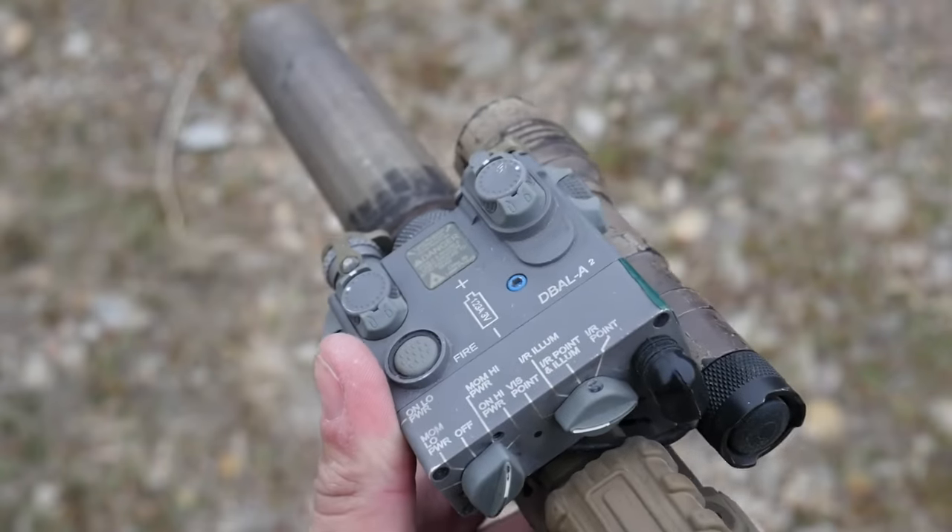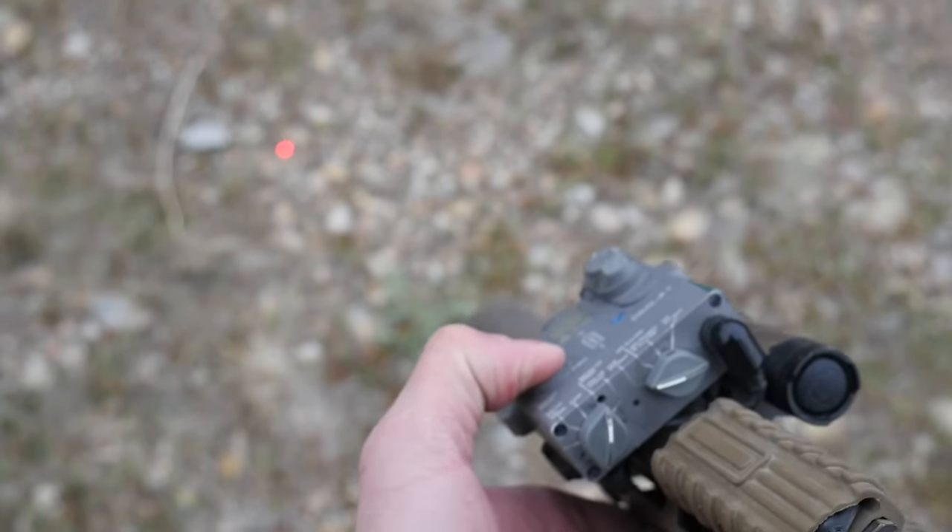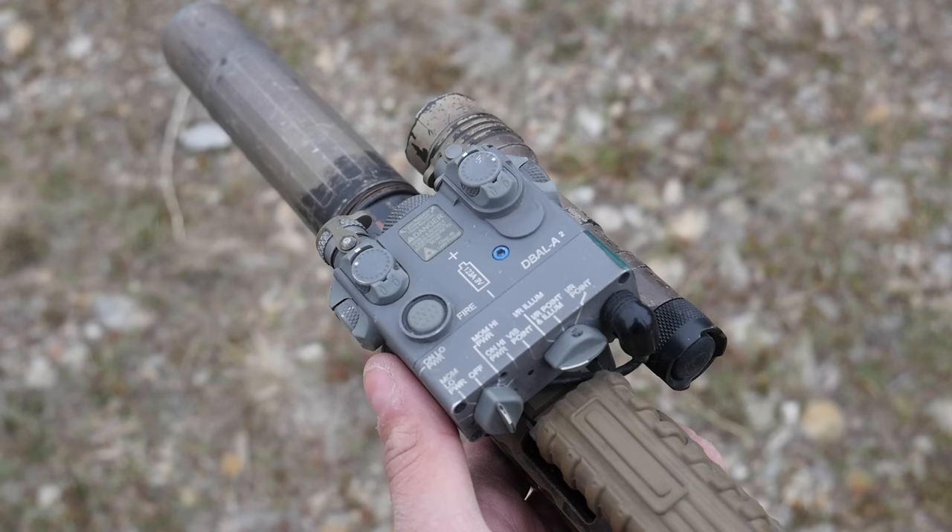Where things get really wild is the controls. Both units have a fire button on top, but the D-Ball A2 has a pair of switches at the rear to control modes and activation behavior. The left switch controls how the unit is activated — momentary or constant on — for high or low power. The right switch controls which emitters are active: visible, IR illuminator only, IR illuminator and designator, or IR designator only.